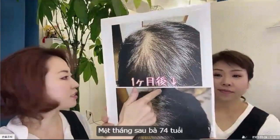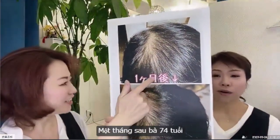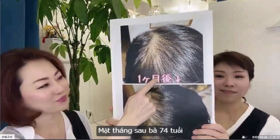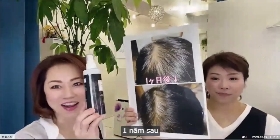She is 74. One month later — Ms. Mari, Ms. Mari.